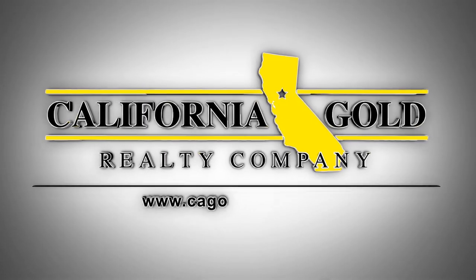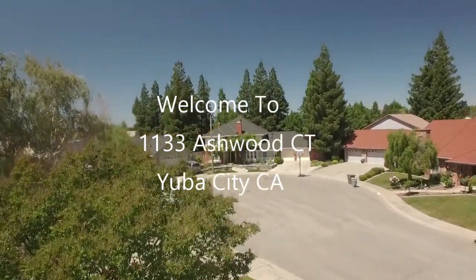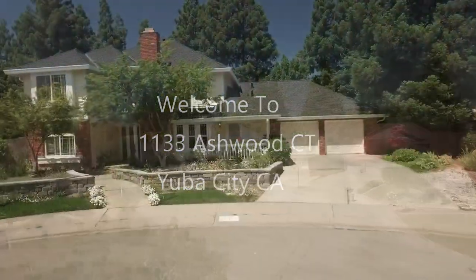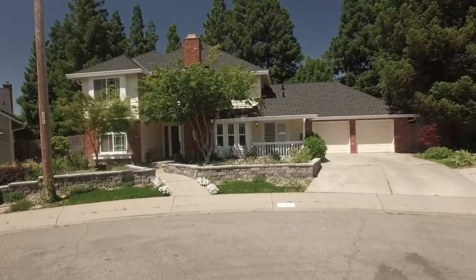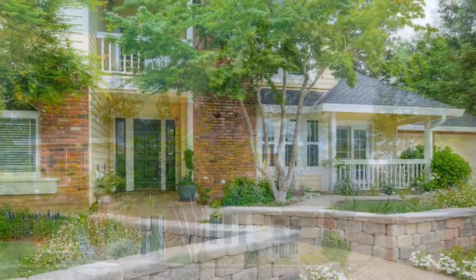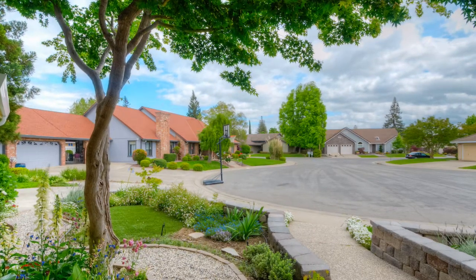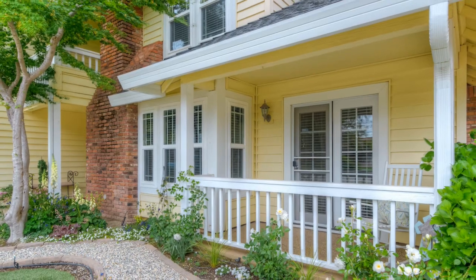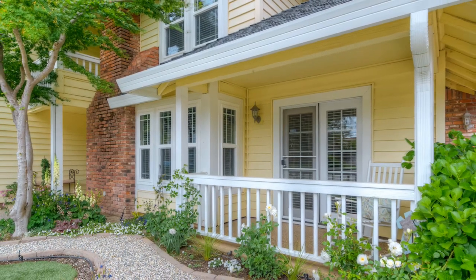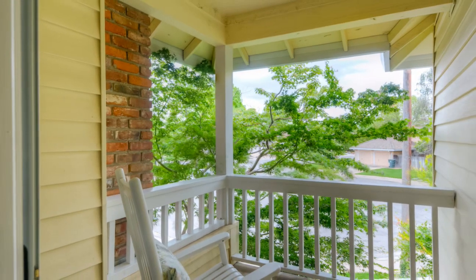California Gold Realty. Welcome to 1133 Ashwood, located in Yuba City, California. A four-bedroom, three-bathroom, 2,603-square-foot craftsman masterpiece showcases exceptional finishes and high standards of unparalleled luxury for today's quintessential modern living.